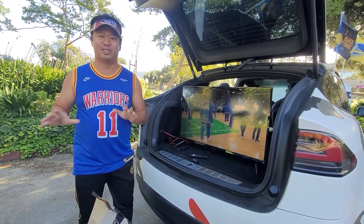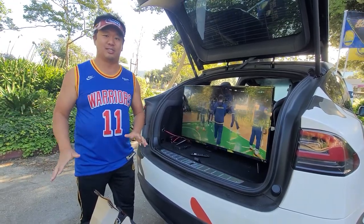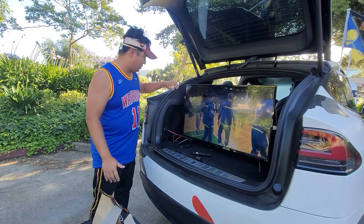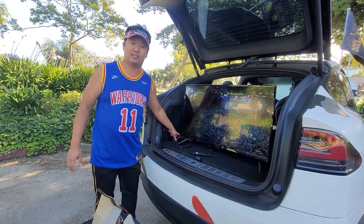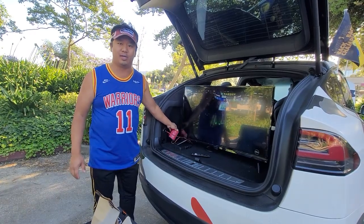So we got some dinner packed up, our chairs and table, and we're running off an inverter off the back of a Tesla so we can power the TV just into a normal outlet.